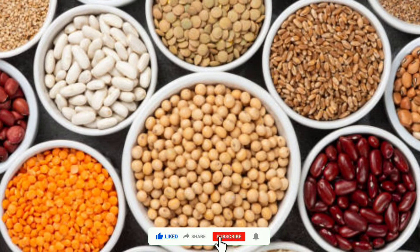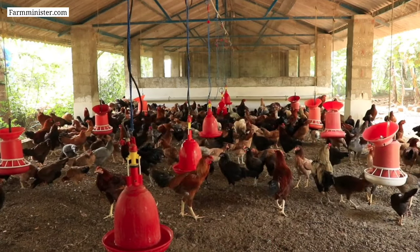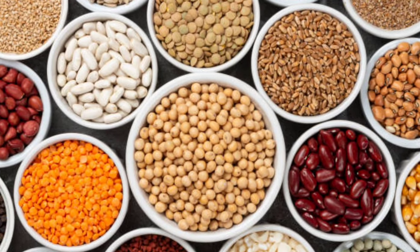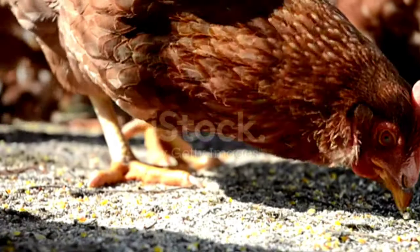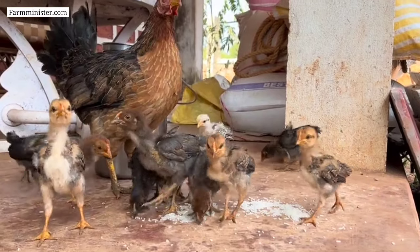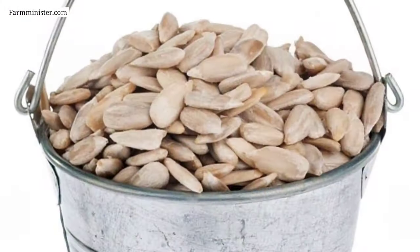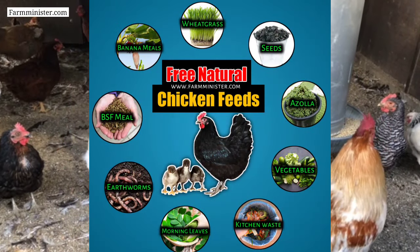Number nine, the last on the list, is seeds. Feeding seeds to chickens is a great way to provide them with nutritious and tasty food. Common seeds that chickens eat include sunflower seeds, pumpkin seeds, sesame seeds, flax seeds, chia seeds, and more. These are all good sources of protein, fat, fiber, and other important nutrients. You can throw a handful of seeds on the ground or in a feeder, or mix the seeds with regular chicken feed and offer it to your chickens.